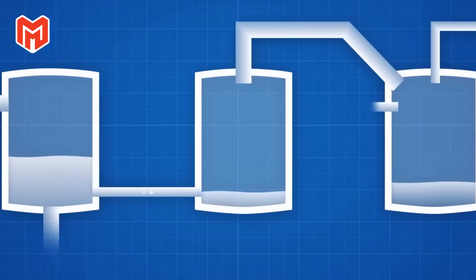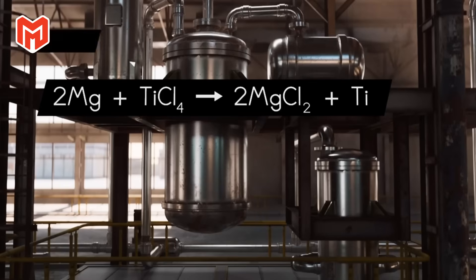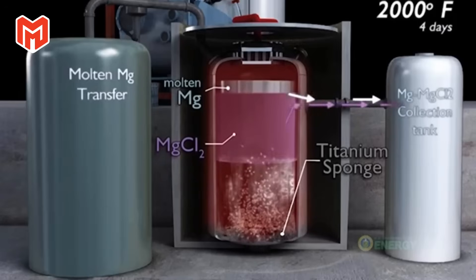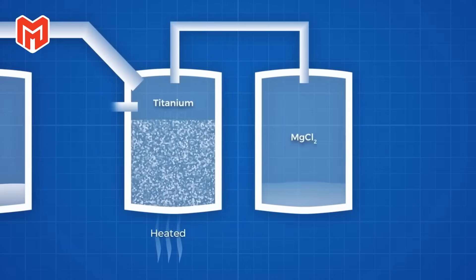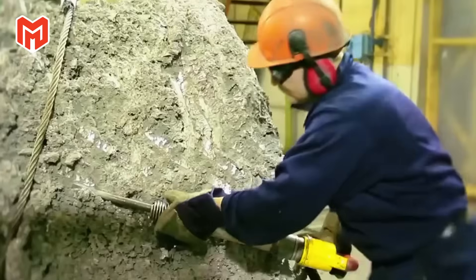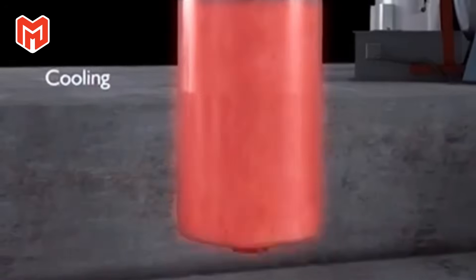Inside towering metallurgical plants, the concentrated ore arrives looking like nothing more than dark sand — silent, heavy, unremarkable. Yet within those grains lies the potential for a metal so strong and pure that entire industries depend on it. The first transformation takes place in sealed reactors where chemistry and fire join forces to strip oxygen from the ore and expose the titanium hidden beneath.